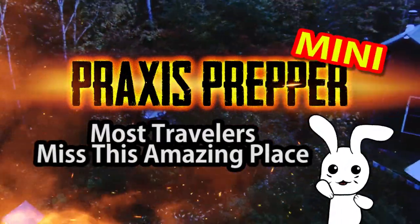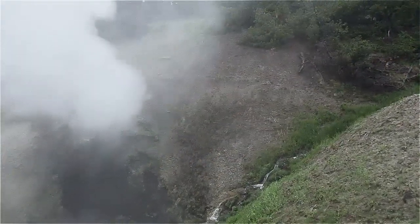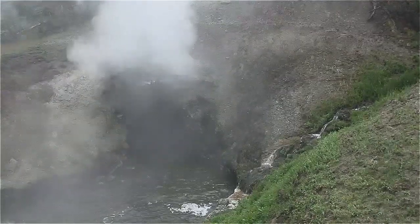Hey everybody, this is Practice Prepper. My family just finished up our vacation time over in Yellowstone and didn't explode.